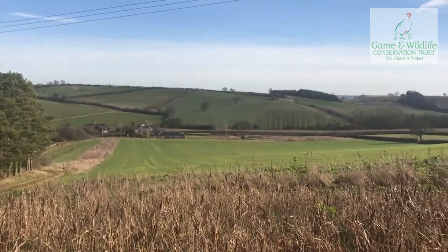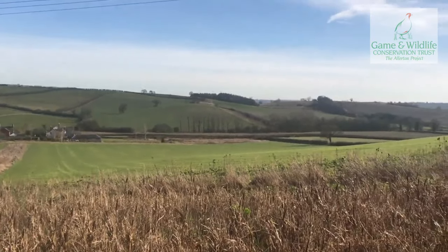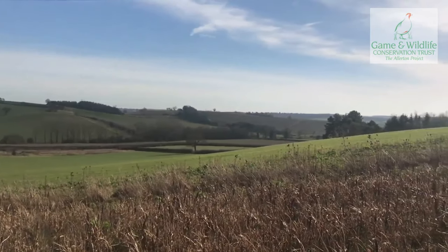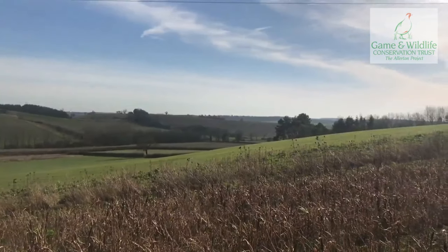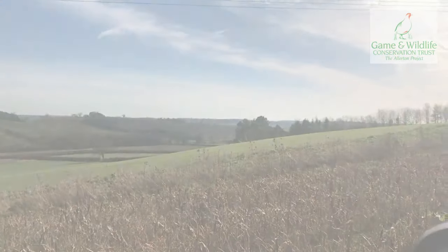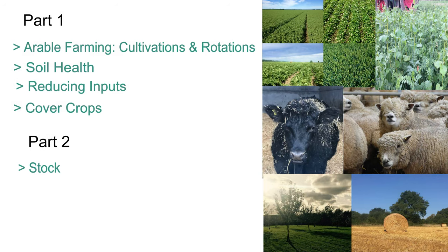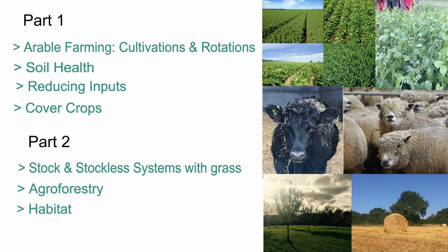We're going to talk about some agroecological principles — there are numerous, but we're going to concentrate on those that we do at the Allerton Project in Loddington. We're going to talk about arable farming, cultivation and rotations, soil health, and reducing inputs. We're going to look at how cover crops, stock and stockless systems with grass can work, and also at agroforestry and habitat management and how that can benefit your crop production and the environment.